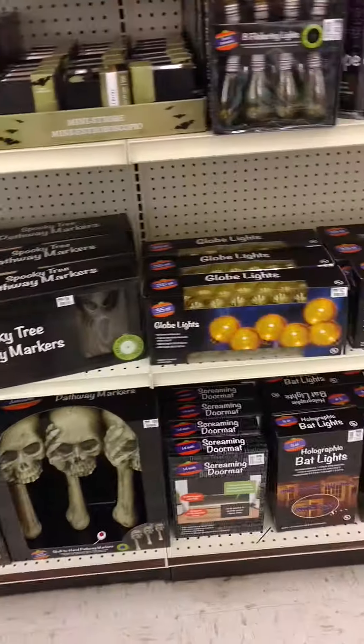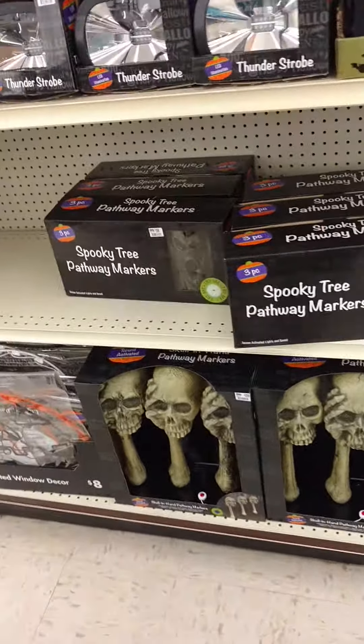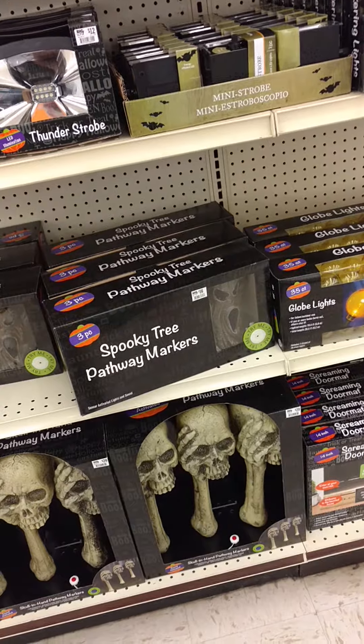Hey guys, Riley Cleman here, and we're at Big Lots today. There will be a part two to this video, but this is the stuff they have out so far at my Big Lots. So here we go.